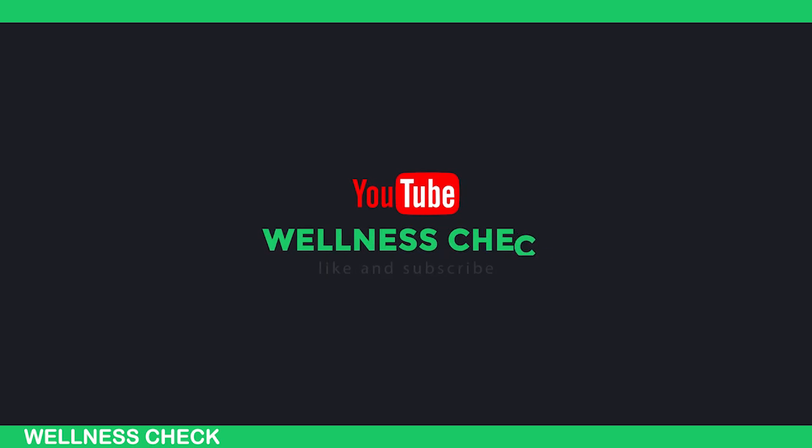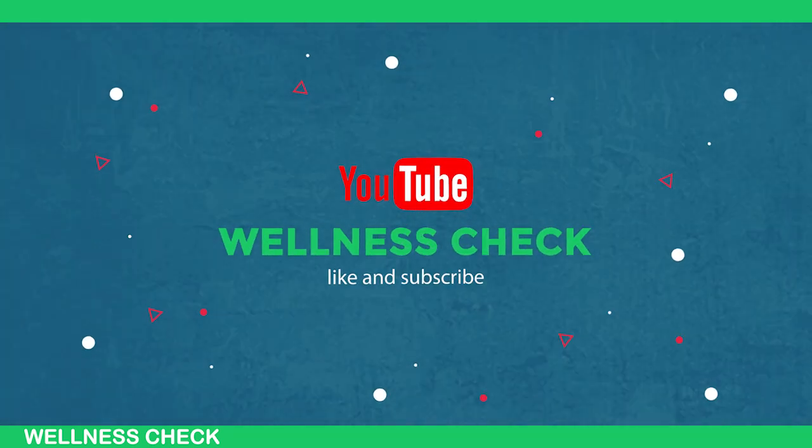And that's it. Thank you for watching this video. Don't forget to like and subscribe to our channel.